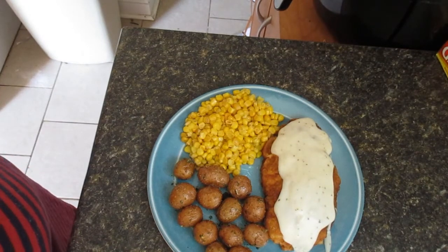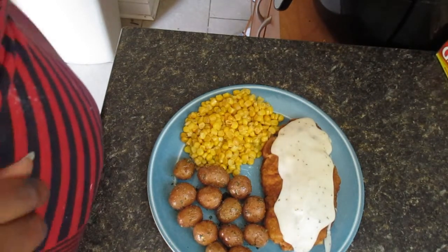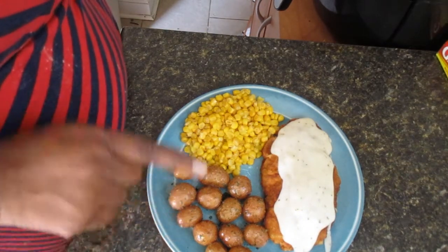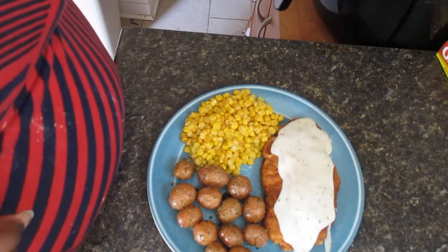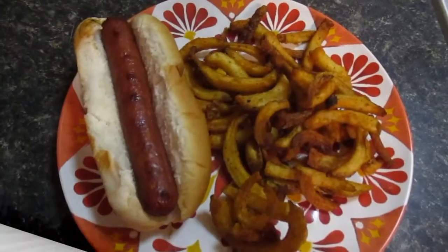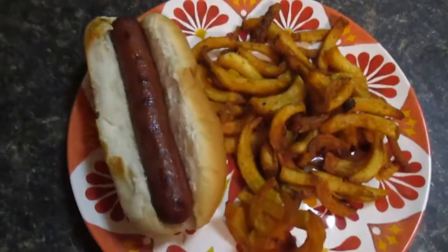Alright guys, there you go — chicken fried chicken, and I'm having it with some parsley garlic potatoes and corn. And there you are, that's what we're having.